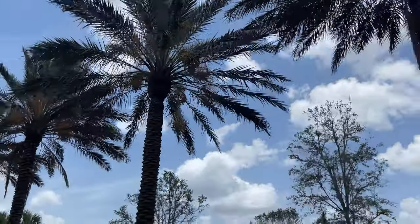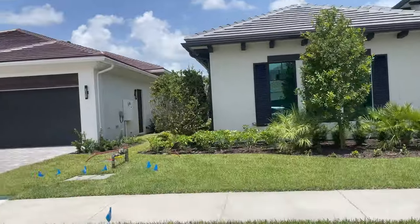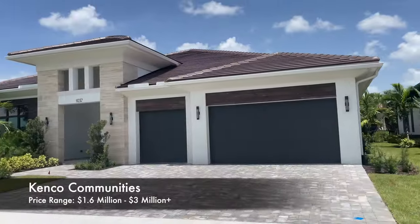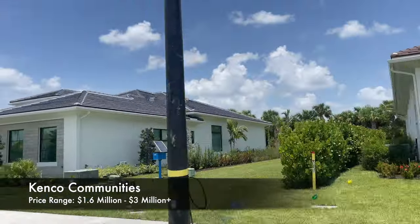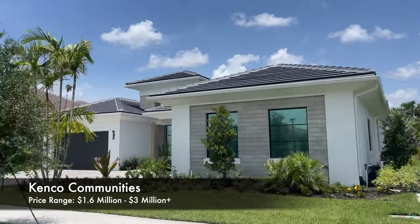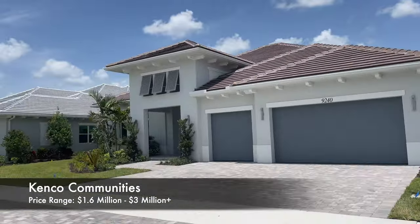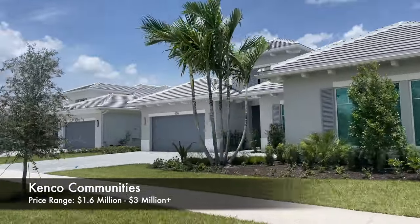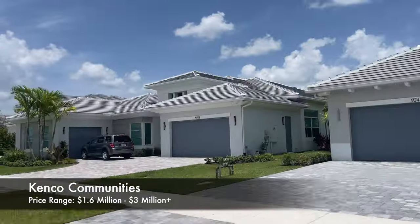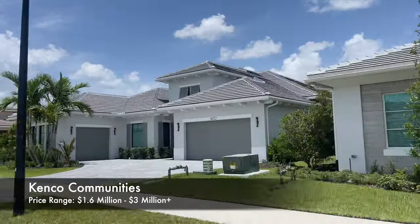Oh, did I forget two golf courses as well? Here you're viewing the collection by Kinko, with price points ranging from 1.6 to over 3 million dollars. Their homes are between 3,200 and 5,800 square feet with four and five bedrooms and bathrooms in a contemporary design, which is their specialty. They've built over 5,000 homes in some of Florida's most distinguished communities, and the view of these properties is simply a pleasure.